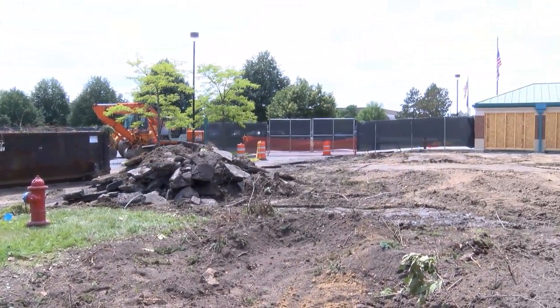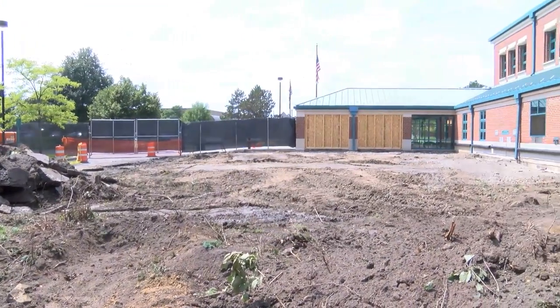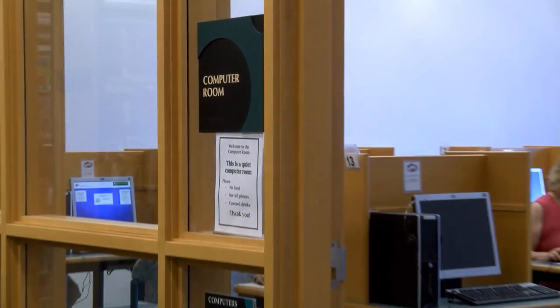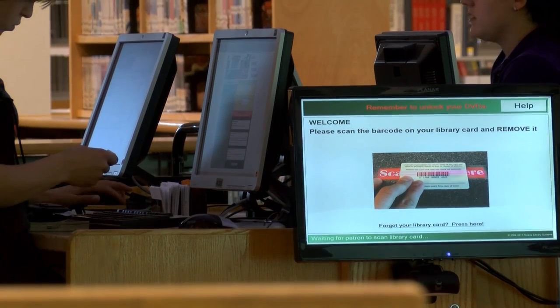The expanded interior will also allow for new services. Over the 22 years this building has been here, it was big when we first built it, but as times have changed, we've had to add other things — for example, computer rooms. When it was first built, we had 12 computers in the building. Now we have close to 100 computers, and we have rooms where there's nothing but computers for the public to use.